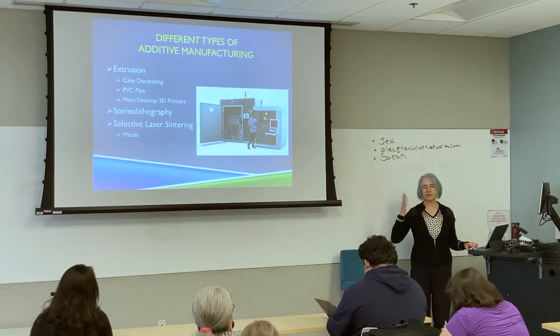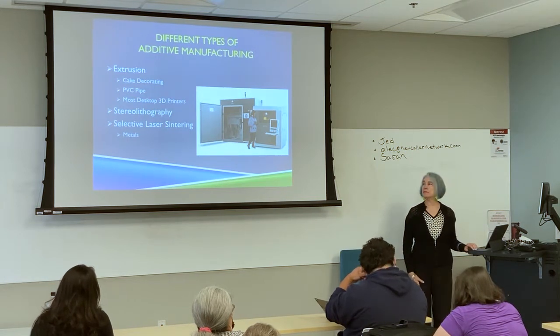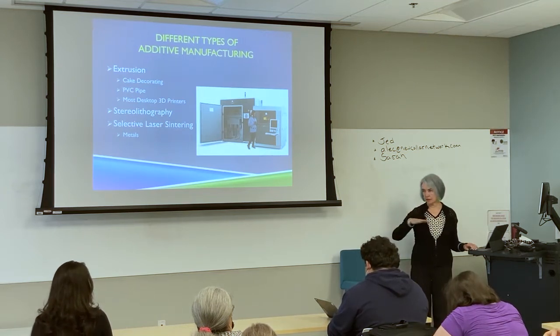There's also something called BinderJet that HP came out with, so now we're seeing many different kinds of methodologies for achieving the same thing of laying down material.